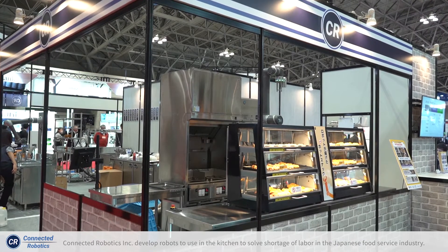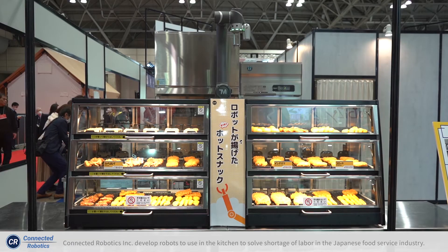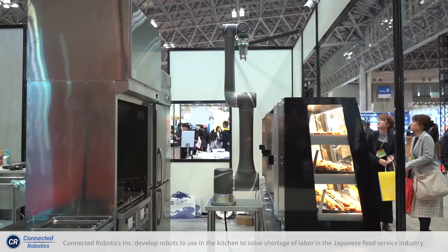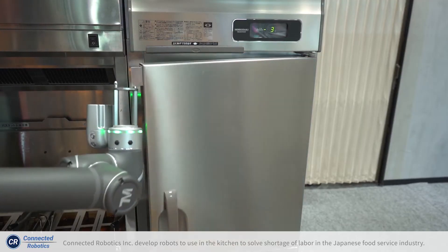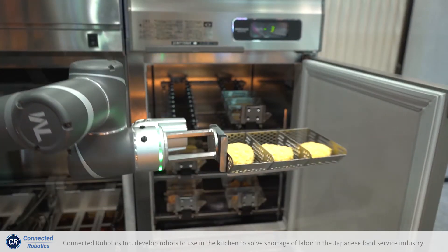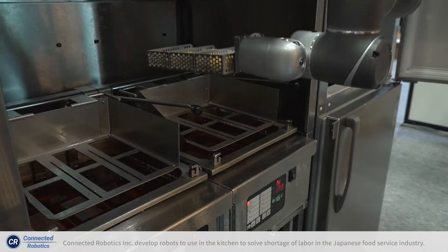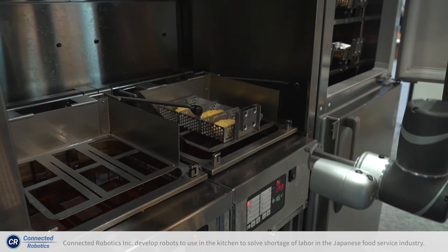A hot snack robot is mainly for convenience stores. Our robot works for the frying process — it gets the ingredients from the freezer or fridge and puts them into the auto-fryer and cooks for a minute or two.